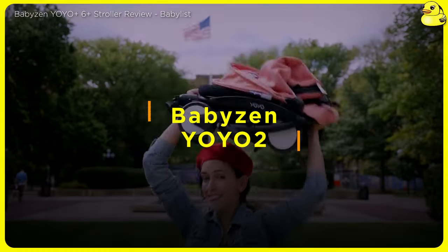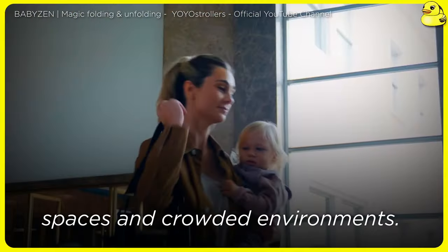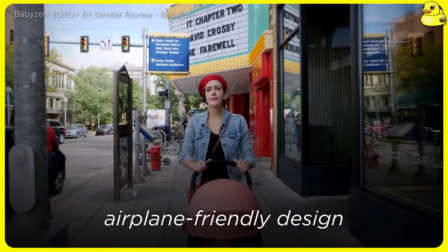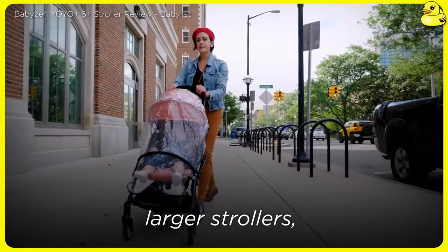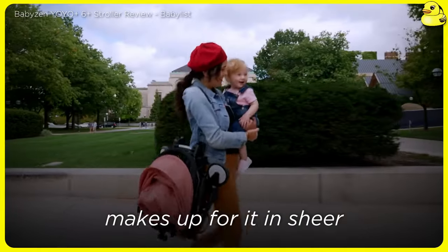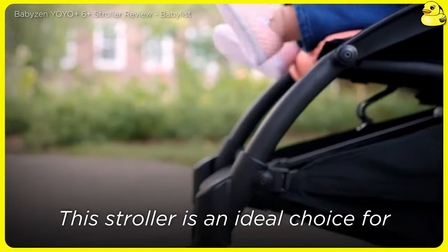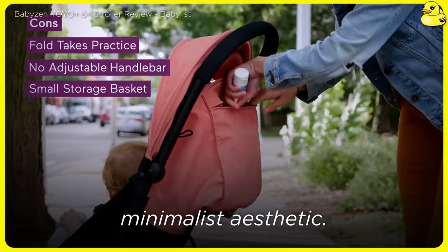Baby Zen Yoyo 2. The Baby Zen Yoyo 2 is a compact, travel-friendly stroller that excels in tight spaces and crowded environments. Its one-hand fold and lightweight, airplane-friendly design are major highlights. While it may sacrifice some of the bells and whistles of larger strollers, the Yoyo 2 makes up for it in sheer convenience and portability. This stroller is an ideal choice for urban dwellers, frequent flyers, or parents who value a streamlined, minimalist aesthetic.